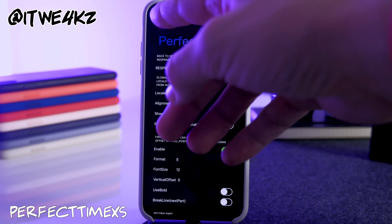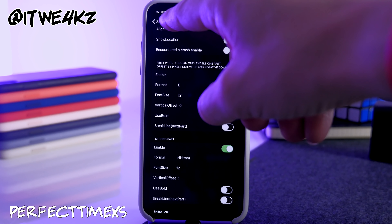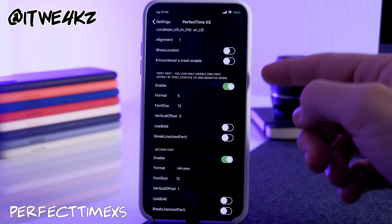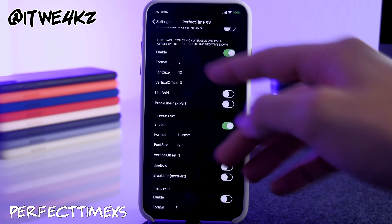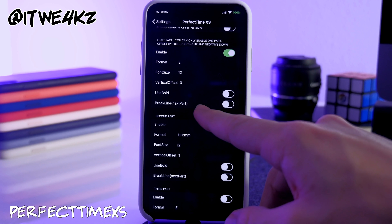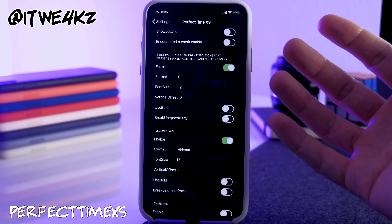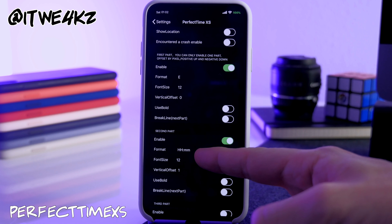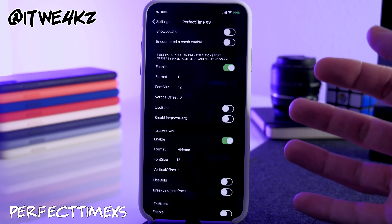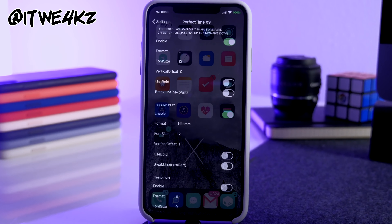Next is Perfect Time XS, which changes the time format and adds the day right at the top of your status bar. I have mine showing the day and then the time — so it shows Saturday at 1:02 AM. I have two slots enabled: one for time and one for the day. I'm using font size 12, format 'E' for the day, then hour:minute for the time. You can adjust font size to make it bigger or smaller, and it will stack rather than sit side by side if there's not enough room.